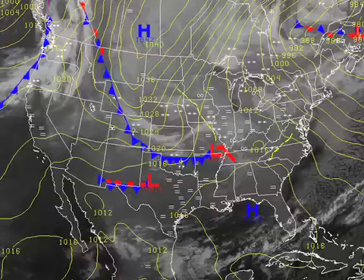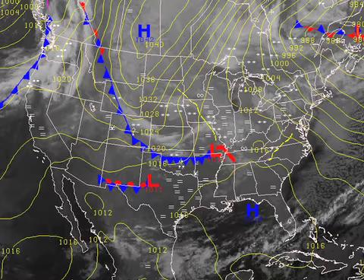On our surface map this morning, here comes our clipper — or perhaps a hybrid clipper, it's a little hard to say. This clipper may be producing a little bit more snow than what most clipper systems do as it taps just briefly into some Gulf moisture.